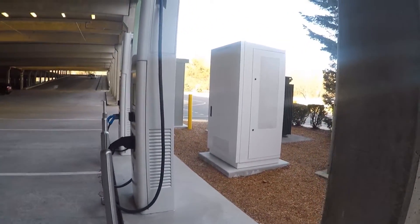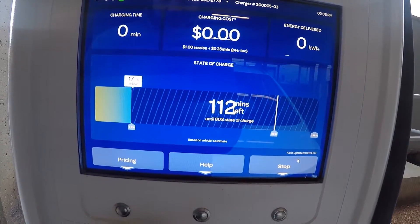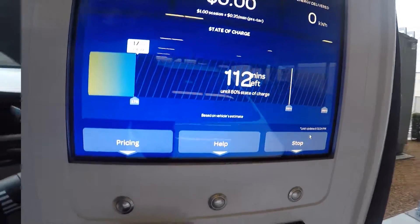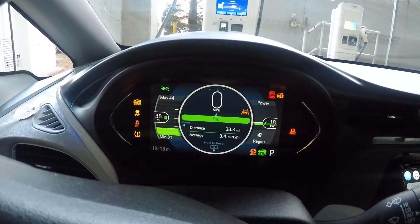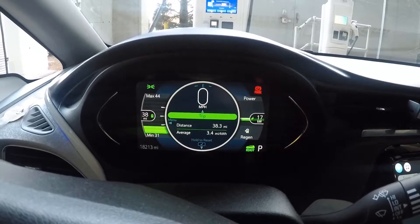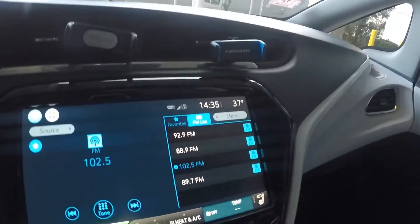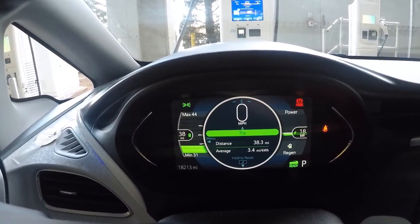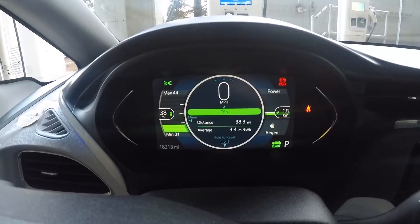That's the charger powering up over there, stepping up power. Starting at 17% battery with 18 kilowatts. Looking inside the car — we've been driving about 25 miles to this location. It's 37 degrees Fahrenheit now, was closer to 35 earlier, and it's been below freezing overnight.